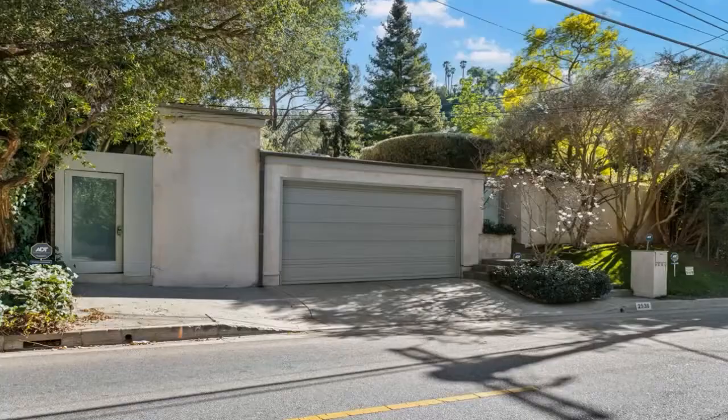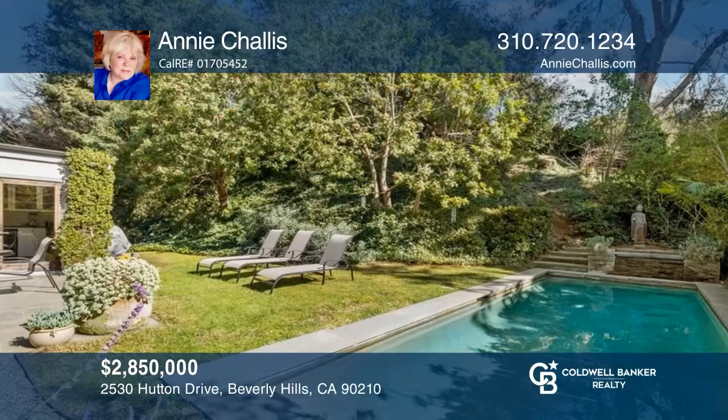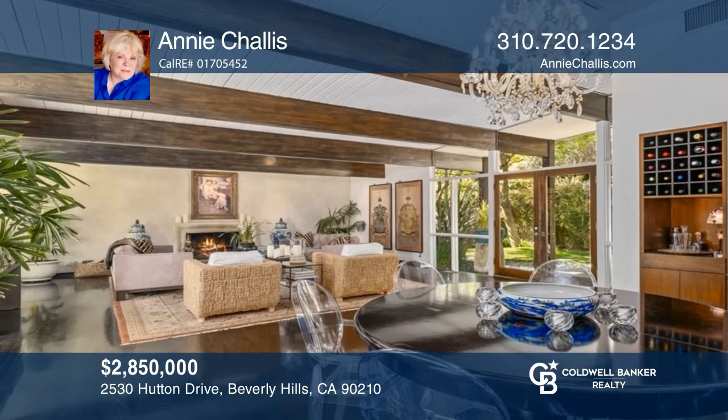This gorgeous open concept, zen-inspired hideaway boasts a living room with a fireplace and French doors leading to the private garden with a pool and spa. The kitchen features stainless steel appliances, subway tiles, and French doors to the outdoor patio, fountain, and a pool area for indoor-outdoor entertaining. Learn how to make this home yours with a call to Annie Chalice.